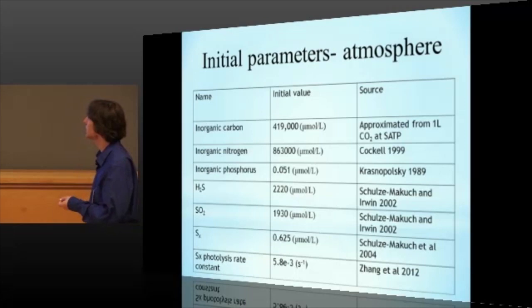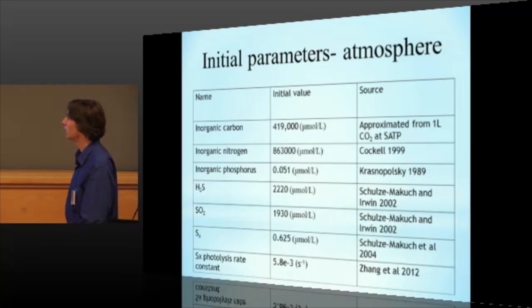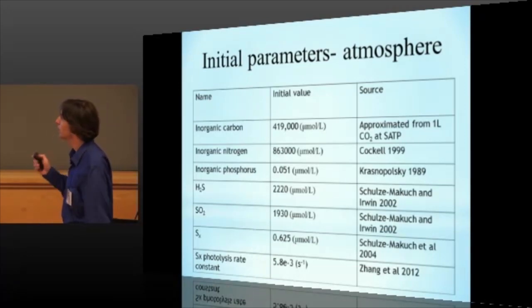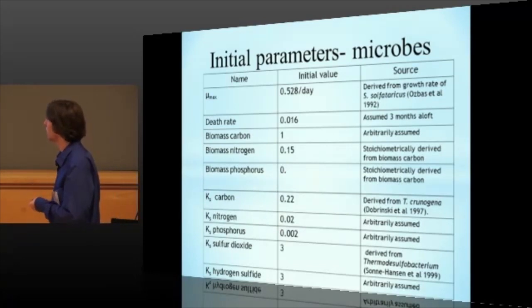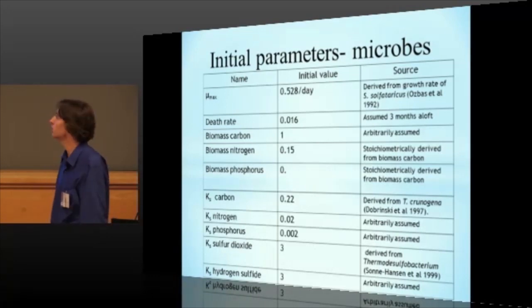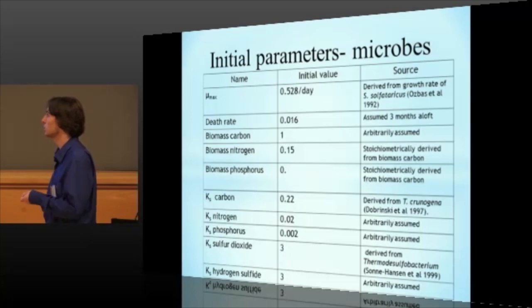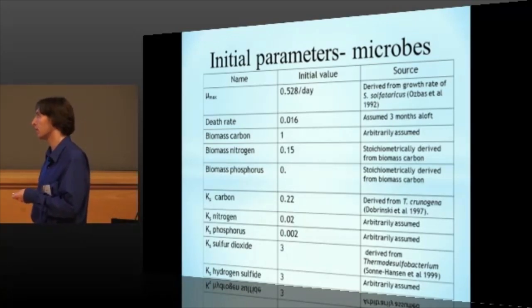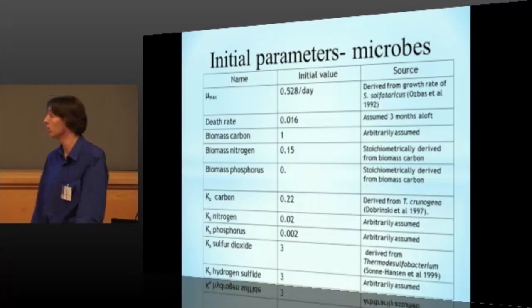So here are just some of the initial parameters. Like I said, these came from mostly remote sensing data, in some cases from other people's models as well. And here's an idea of the initial parameters of the microbes — mostly based off of known thermophiles or acidophiles. In some cases, for example, a lot of the half saturation constants have not been characterized for many bacteria. So based off of bacteria where it has been characterized, we essentially assume that the half saturation constant for nitrogen is going to be an order of magnitude lower than the half saturation constant for carbon, and the half saturation constant for phosphorus is going to be an order of magnitude lower than that.